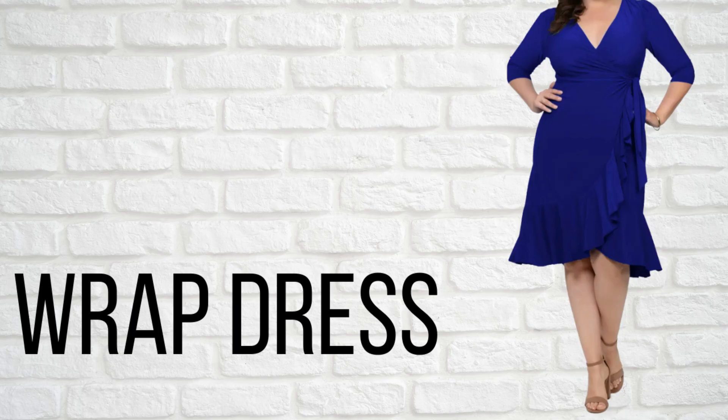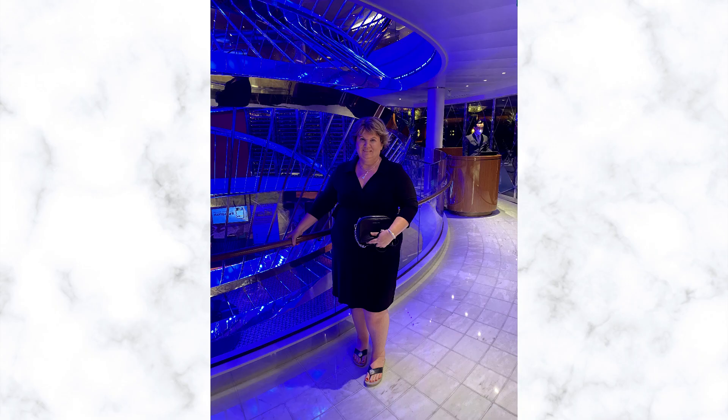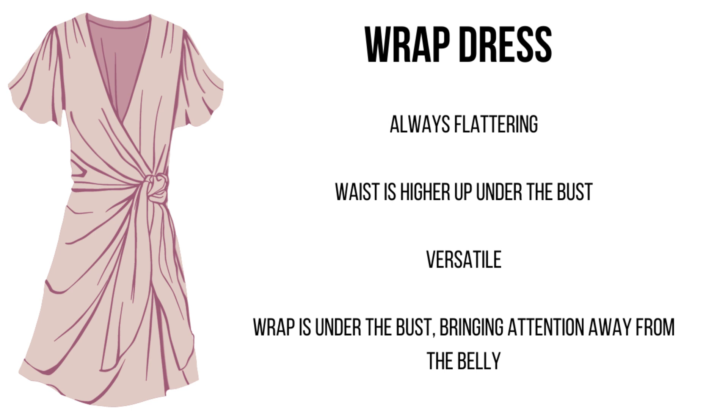The first dress style we're going to talk about is a wrap dress, and I just love a wrap dress. I think it's so flattering no matter how short or tall you are — thin or larger, it just looks good on everybody. But it is a dress that is made perfectly for an apple body shape. The waist is higher up underneath the bust line, so that gives the illusion that you have a slimmer waist. It's so versatile — you can wear it to work, around the house, to a party, or to a cruise. The wrap part is underneath the bust line, so it brings attention to the bust line and away from the belly area.